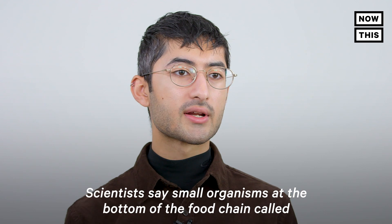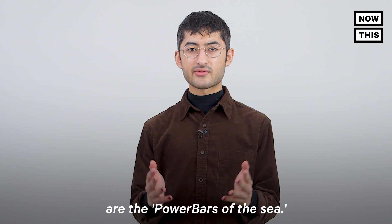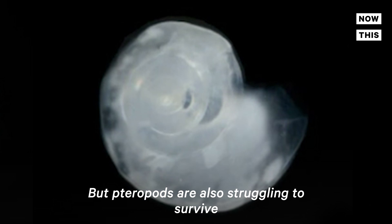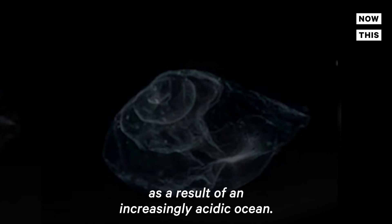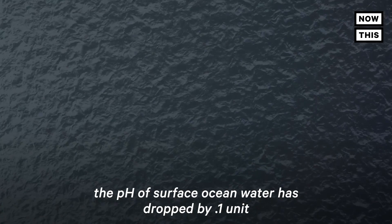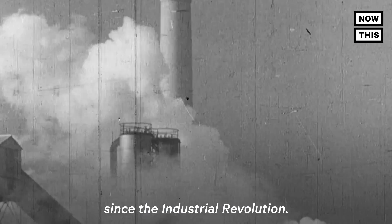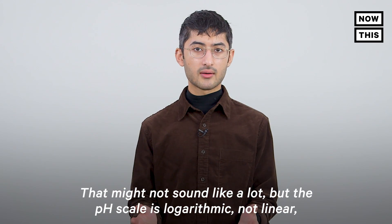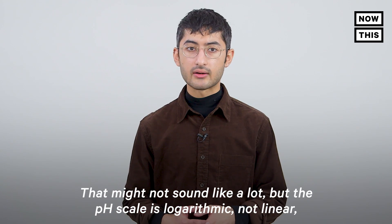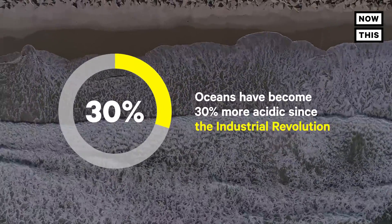Scientists say small organisms at the bottom of the food chain, called pteropods, are the power bars of the sea. But pteropods are also struggling to survive in an increasingly acidic ocean. According to the National Oceanic and Atmospheric Administration, the pH of surface ocean water has dropped by 0.1 unit since the Industrial Revolution. That might not sound like a lot, but the pH scale is logarithmic, not linear — so that 0.1 drop equates to a 30% increase in acidity.